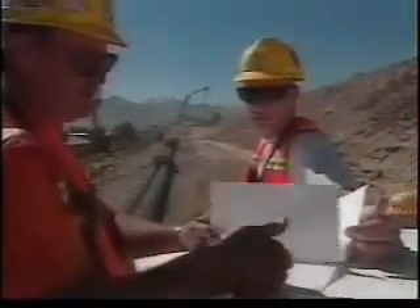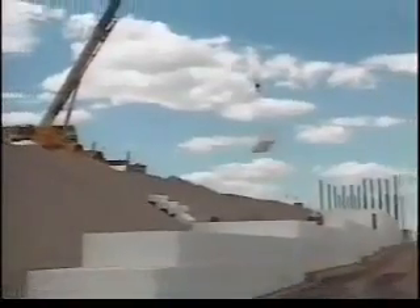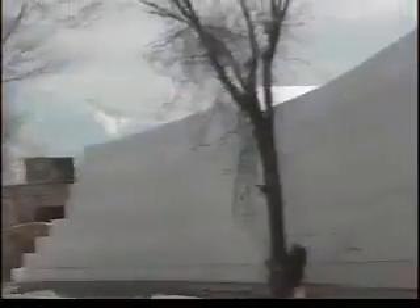To meet this aggressive schedule, design engineers included in their plan the use of geofoam — expanded polystyrene blocks — in place of traditional fill material, the largest use of geofoam ever on a single project.